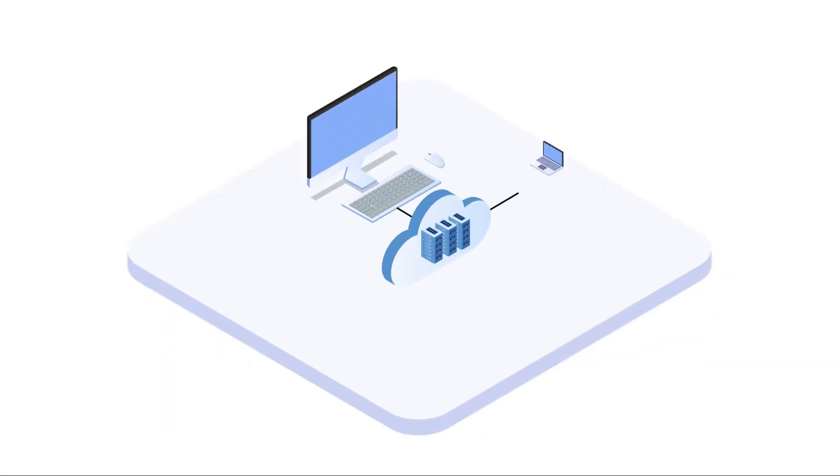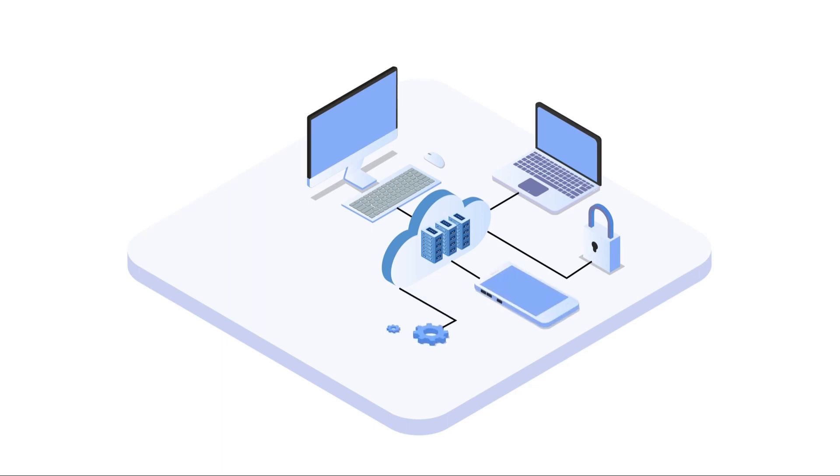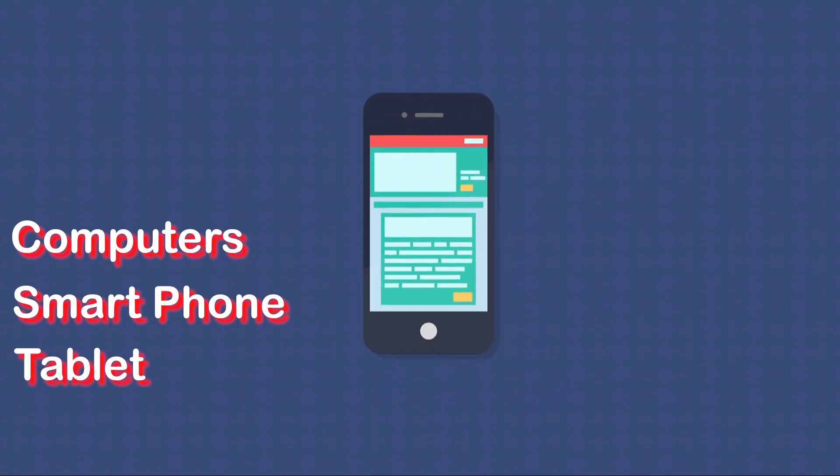You and your employees can manage the Waitlist Express platform from any web-enabled device, such as a computer, smartphone, or tablet.